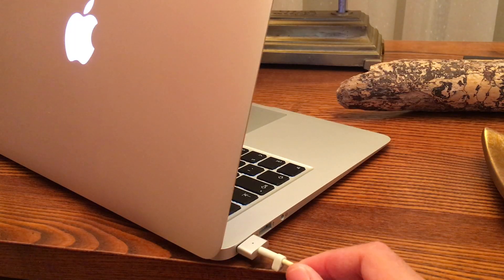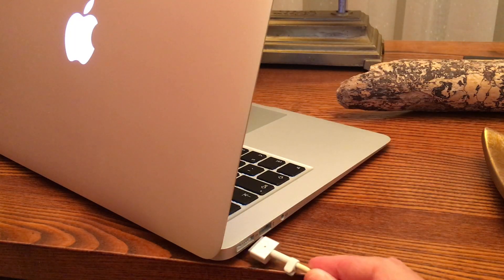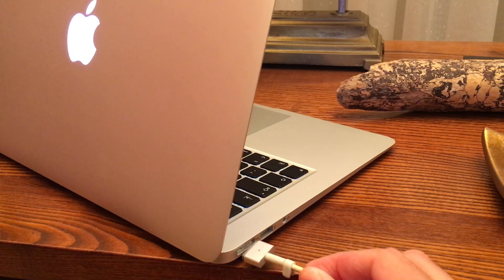Another great thing about the MacBook Air is that it still has the MagSafe power connector. If you're someone who tends to trip over things, you'll be grateful — it's magnetic and just pulls right off when you trip over the cable, so it doesn't take your laptop with it.